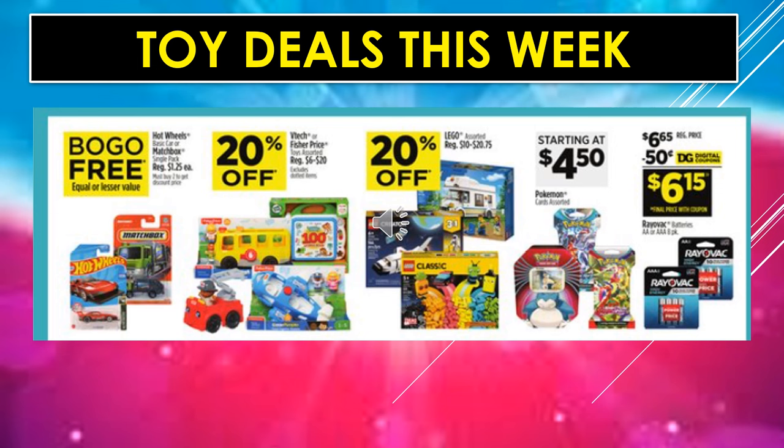Toy deals this week: Hot Wheels Basic Cars or Matchbox Single Packs are regularly $1.25 and are buy one, get one free. VTech and Fisher Price toys, assorted items, are 20% off. Lego assorted items are also 20% off. Pokemon cards, assorted, starting at $4.50. And there's a $0.50 digital coupon off of Rayovac batteries — AA, AAA, or 9-volt.